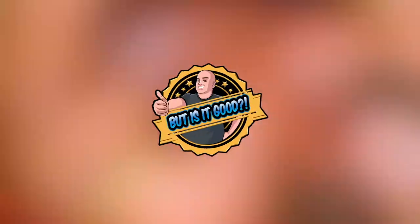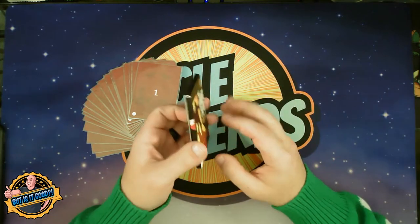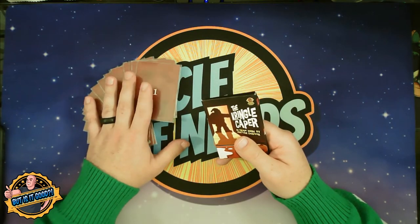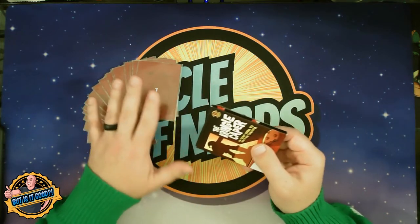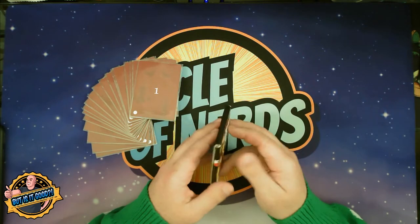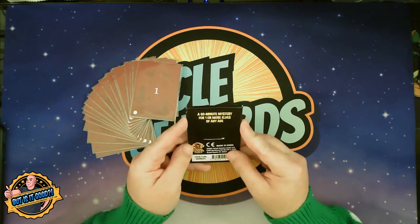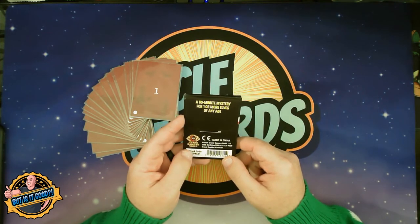But is it good? If you join me at the table, let's check it out. All right, so everything you see here is what you're going to get. All the cards fit inside of this tuck box. My cards are sleeved, and you may want to do that because it would allow you to write on the cards with a dry erase marker, which is definitely helpful for some of the puzzles. You could also use a scrap piece of paper. It has some really cool art on the front, and on the back it says a 60-minute mystery for one or more elves of any age.